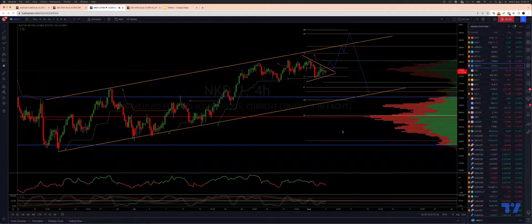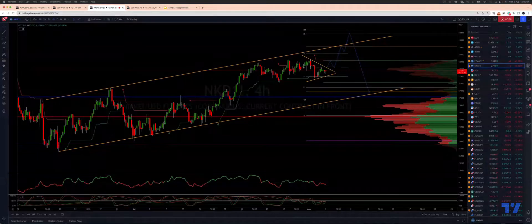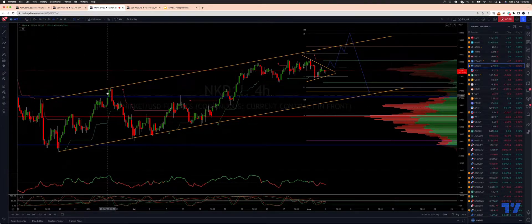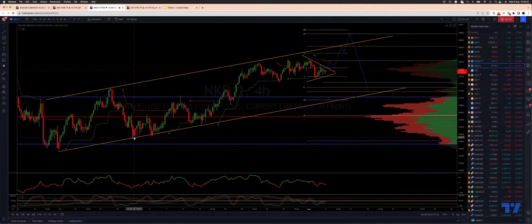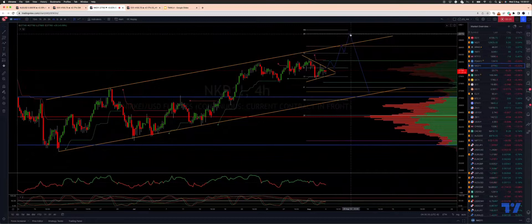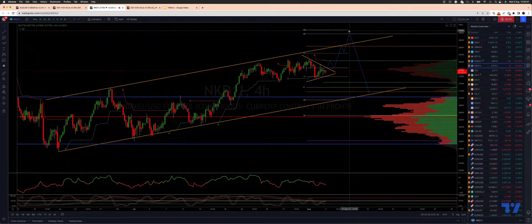We want to take a look at the Nikkei on the four-hour time frame, where we're tracking a five-wave sequence from the lows at the 25,500 level. We have wave one and wave two low, and I'm now looking for a wave three high to develop into the pivot cluster at 28,700 to 28,800.